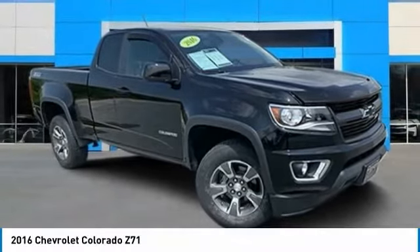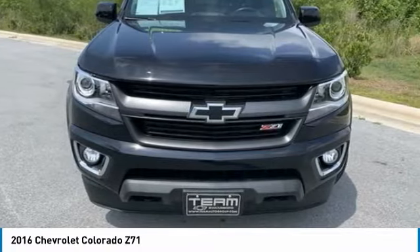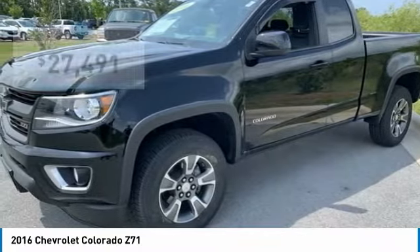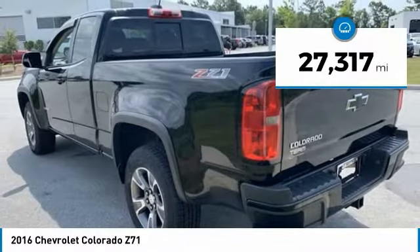Here is the 2016 Colorado — great hauling capability, powerful, rugged, and at a great Chevy price. Colorado is priced below $30,000, and this vehicle has less than 30,000 miles.